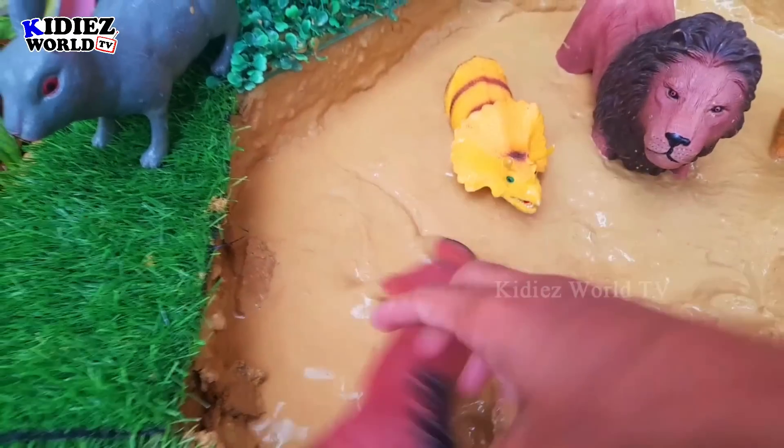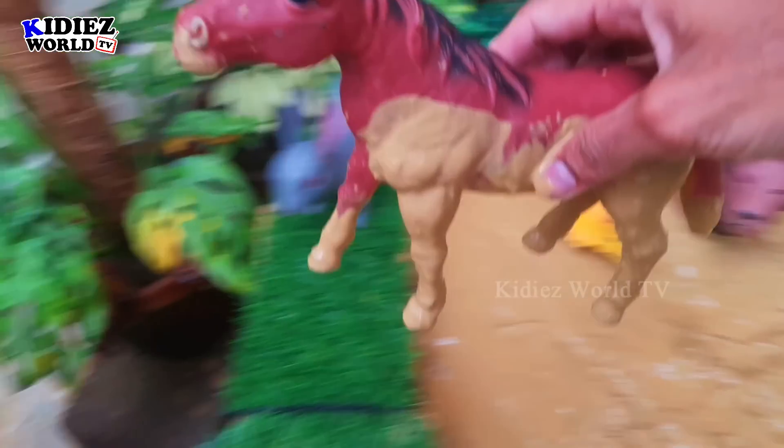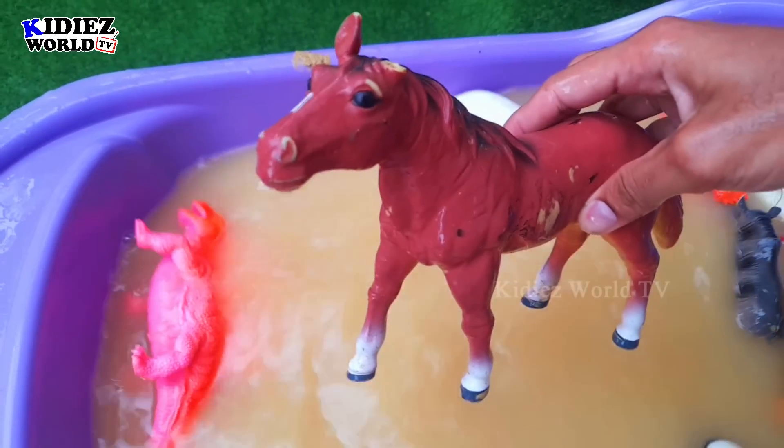Let's check out the next one. The next one we have is horse. Horses are big farm animals — very cute and beautiful animals. Let's watch — here we go! Horse.